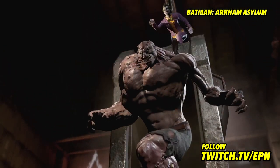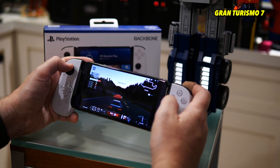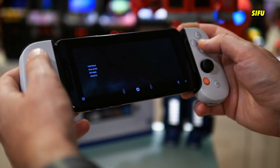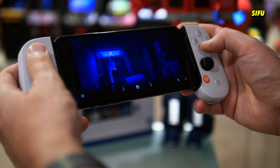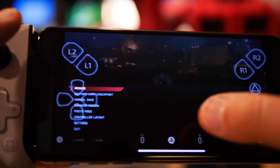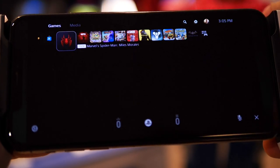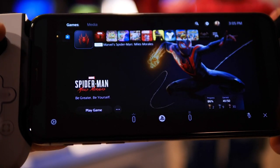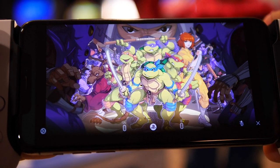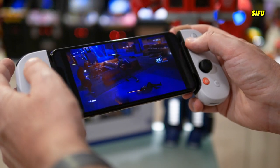One thing that was a bit weird when streaming PlayStation 5 content is that there's no physical PlayStation button to get back to the home screen — at least I haven't found one. I had to queue up an on-screen menu and tap the PlayStation button to quit a game or put the PS5 into rest mode. Also, the button placement isn't exactly the same as a DualSense, so I kept reaching for buttons in the wrong places.